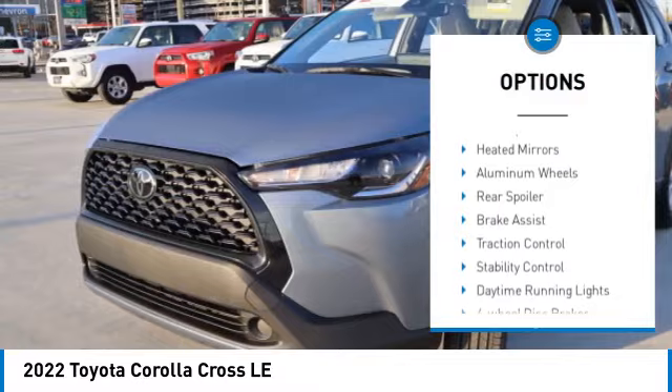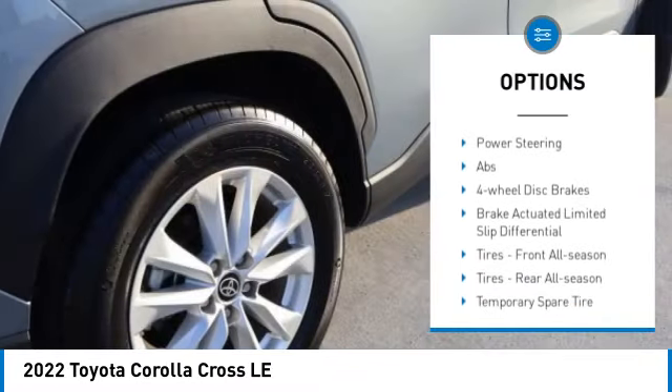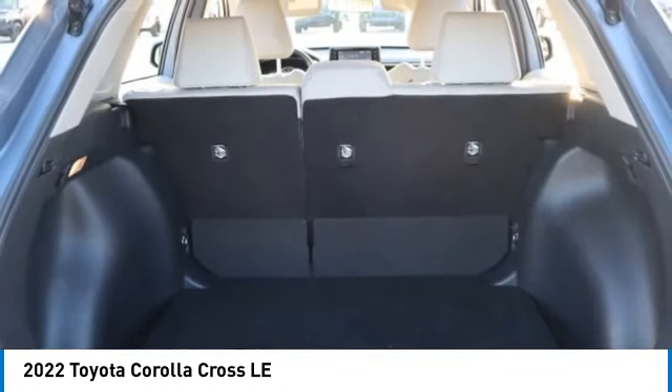Tire pressure monitor, blind spot monitor, heated mirrors, aluminum wheels, rear spoiler, brake assist, traction control, stability control, daytime running lights, four-wheel disc brakes.